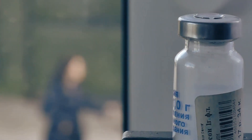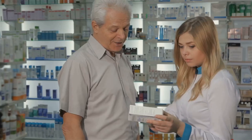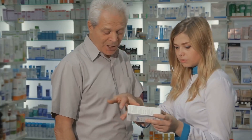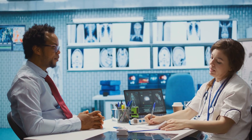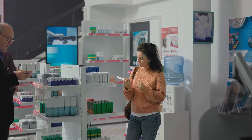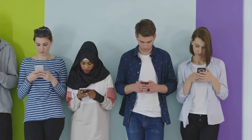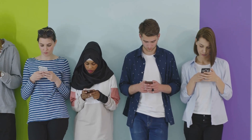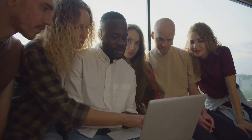So there you have it, folks. Briumvee — the new kid on the MS block. Is it a revolutionary breakthrough, or just another expensive drug with a catchy name? The jury's still out on that one. But one thing's for sure: having more treatment options is never a bad thing. And who knows, maybe Briumvee will be the perfect fit for someone who hasn't found relief with other medications. Now we want to hear from you — have you tried Briumvee? Are you considering it? Share your experiences, questions, and witty anecdotes in the comments below.